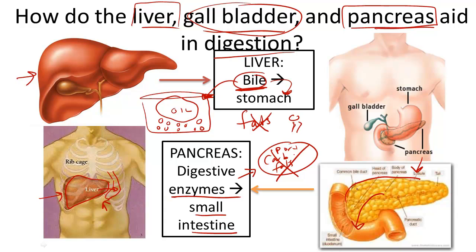The pancreas also secretes bicarbonate, which is a base — it has a high pH. This bicarbonate is useful for balancing out the acidic substance known as chyme, which enters the small intestine. Chyme is a liquidy greenish-brown substance that exits the stomach once the stomach is done digesting its material, and it flows through the small intestine until it reaches the large intestine and gets solidified.